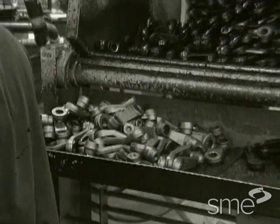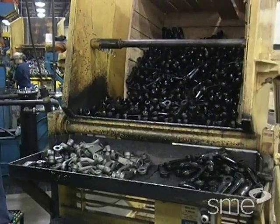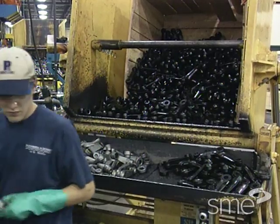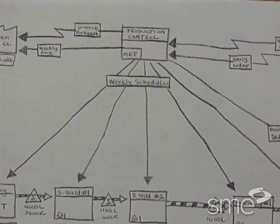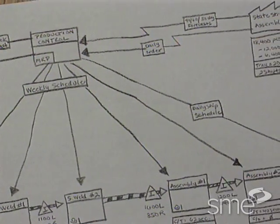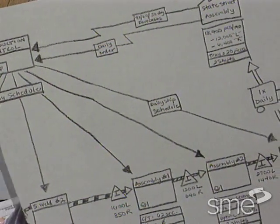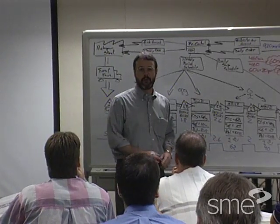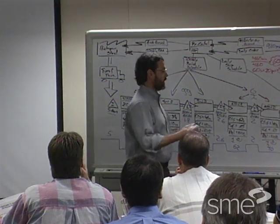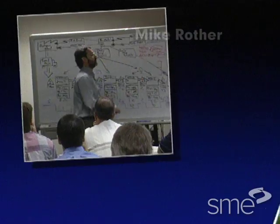The problem with mass production thinking is that people are focused on optimizing pieces of the system instead of looking at the whole value stream. A value stream map follows the flow of raw material, inventory, and information within a factory, or all the way to the final customer.